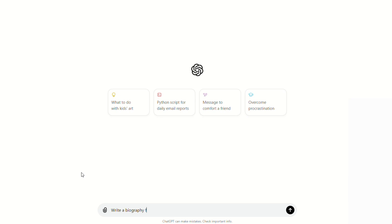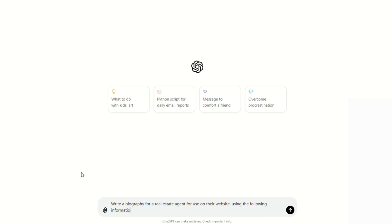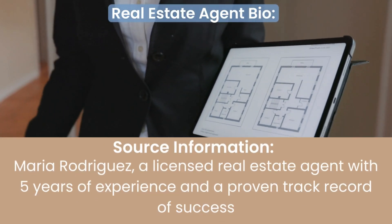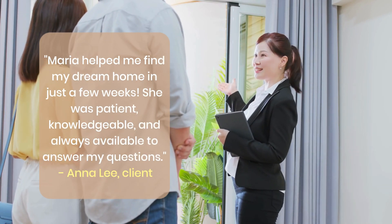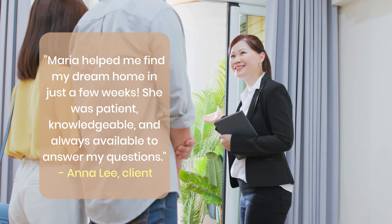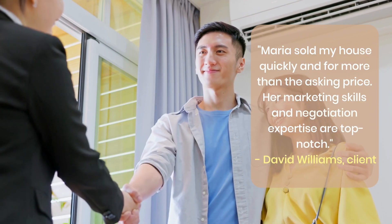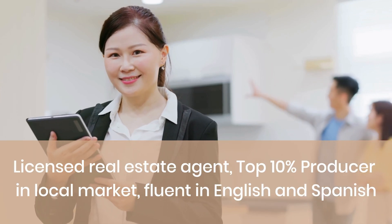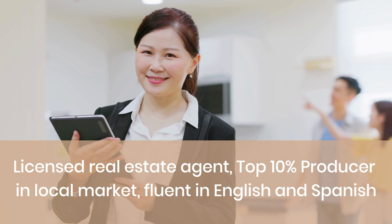Let's try one now for a real estate agent. Our prompt reads: write a biography for a real estate agent for use on a website using the following information. The tone is professional. For source information, we use Maria Rodriguez, a licensed real estate agent with five years of experience and a proven track record of success. For testimonials: 'Maria helped me find my dream home in just a few weeks. She was patient, knowledgeable, and always available to answer my questions.' And: 'Maria sold my house quickly and for more than the asking price. Her marketing skills and negotiation expertise are top-notch.' For education, we use licensed real estate agent, top 10% producer in the local market, fluent in English and Spanish.